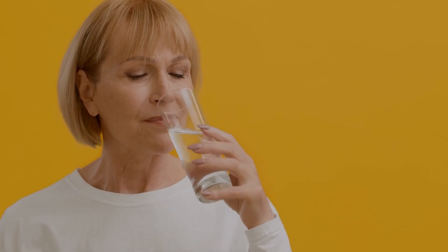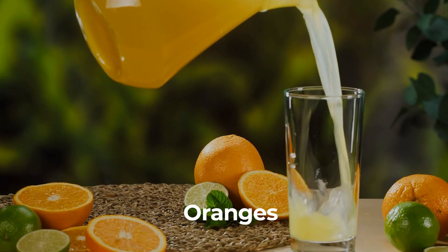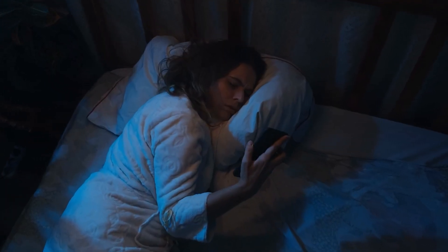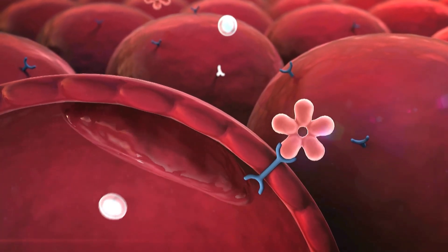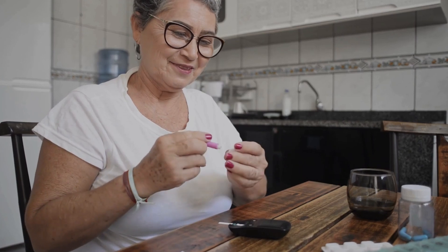Hydration is essential — drink water steadily throughout the day and incorporate hydrating foods like cucumber or oranges. Limit caffeine intake after 2 p.m. to avoid sleep disruptions. Pair these habits with regular physical activity, like 30 minutes of walking, to improve insulin sensitivity. Adjusting your diabetes management routine to consider these menopause-related changes helps maintain steadier blood sugar and overall health.